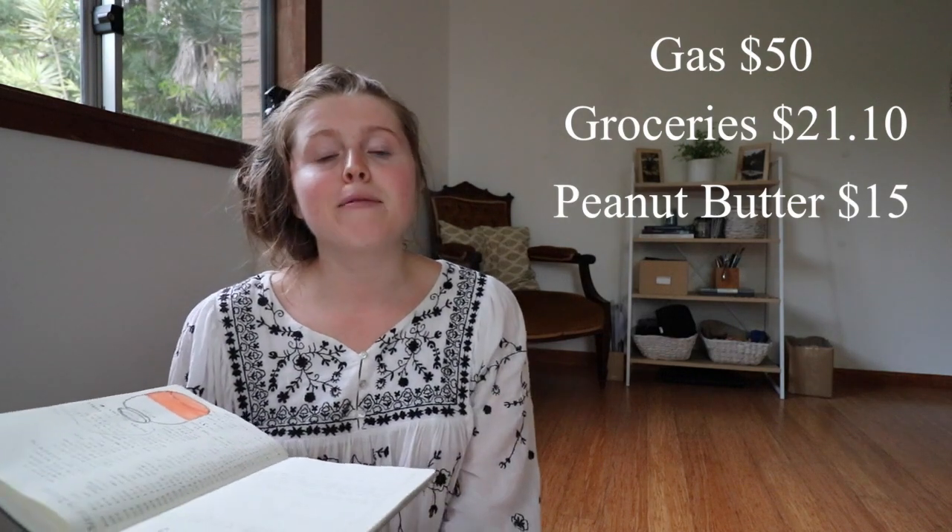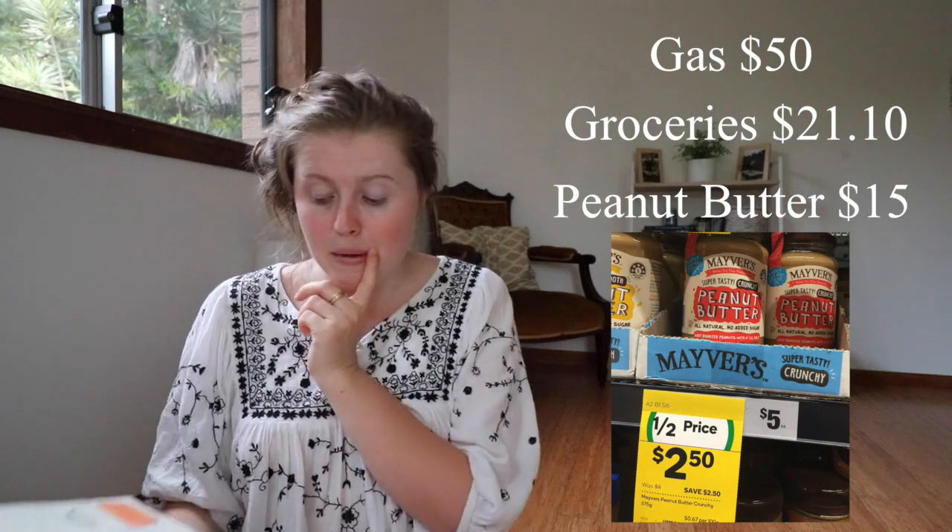The next thing is peanut butter for $15. It was on sale and I broke the budget to buy it, but for me this peanut butter saves so much money because it's my ultimate go-to snack, especially at school — I always have it with crackers, celery, or apple. It stops me from going to the store and buying a snack between classes. That said, sales are dangerous because they encourage you to break the budget, so don't follow my example.